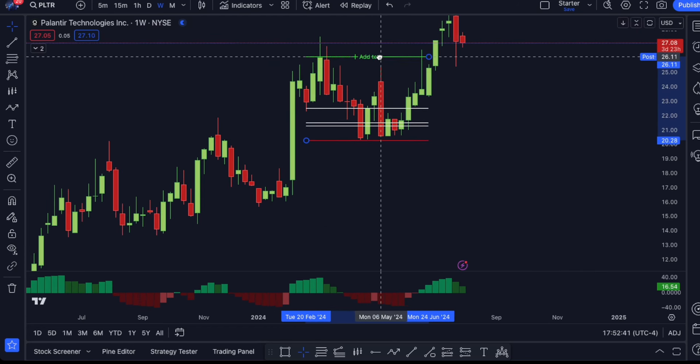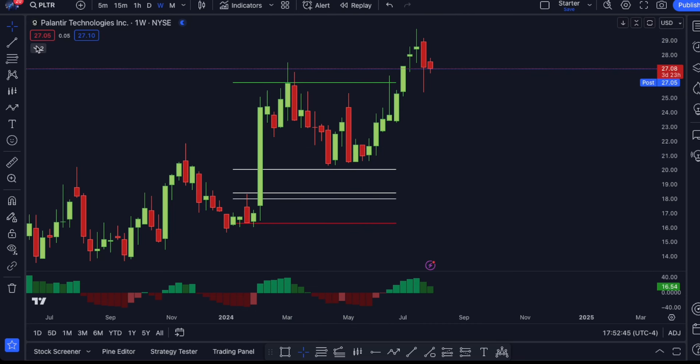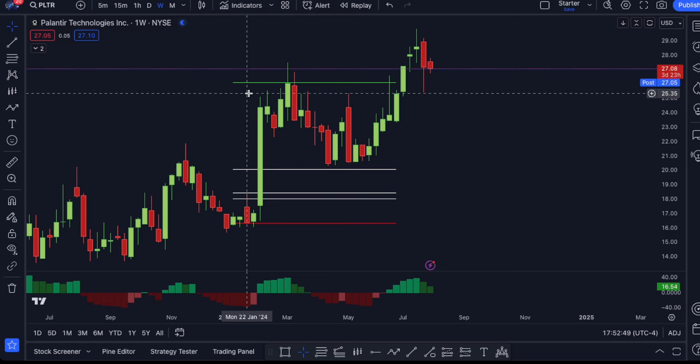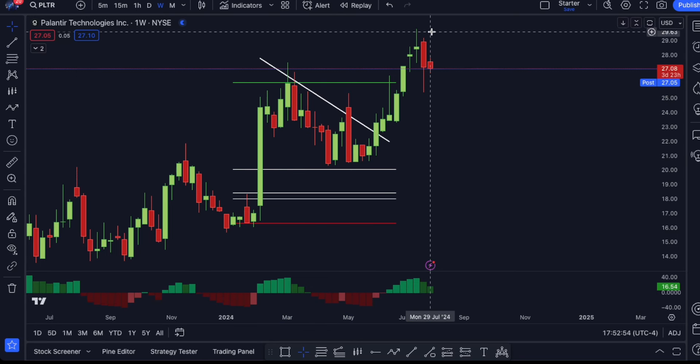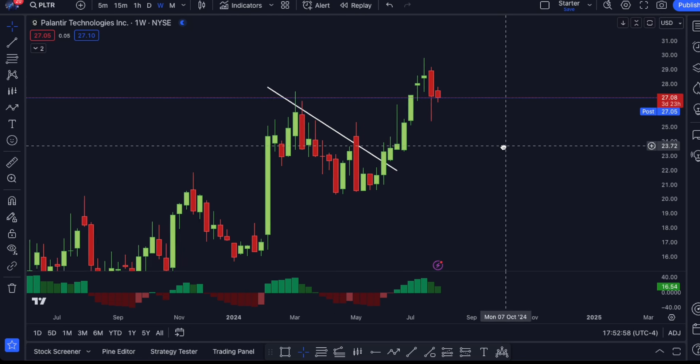Same exact thing here, which is the most recent setup that we've been watching on Palantir. We were waiting for price to pull down into the market bias, and we were looking to see if price could break through this resistance level and continue the breakout up into $29 and $30. And since then, that is exactly what has happened.